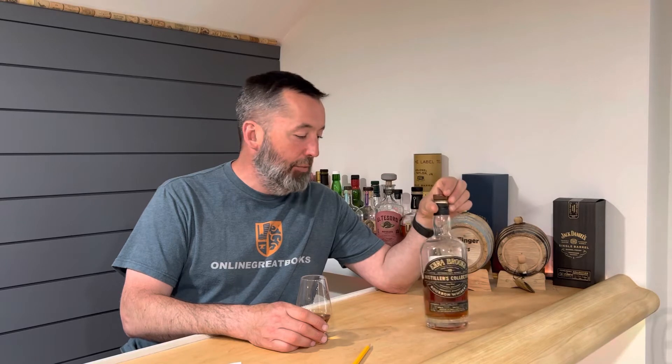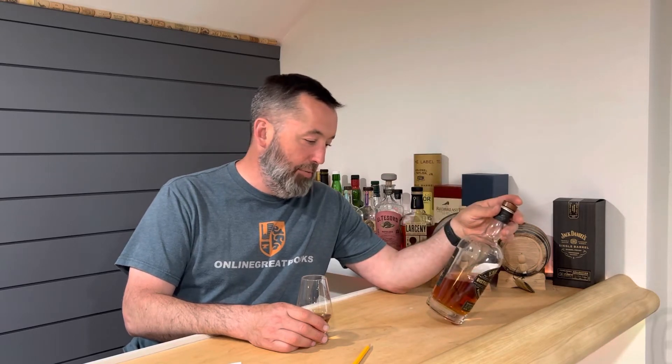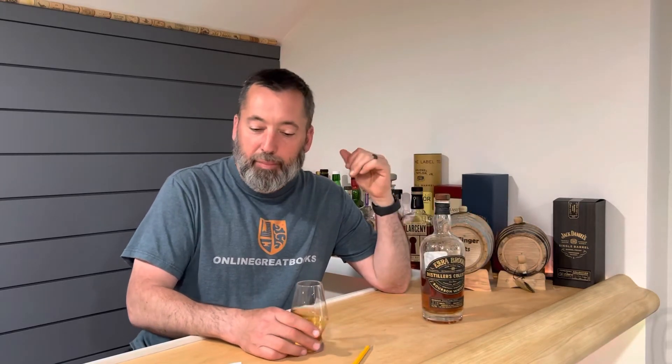What do I actually know about this bottle? I know my buddy Patrick got it for me, so we're thankful for that. And the price is about 40 bucks.